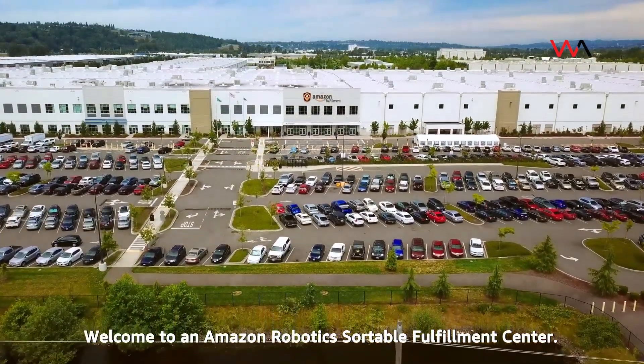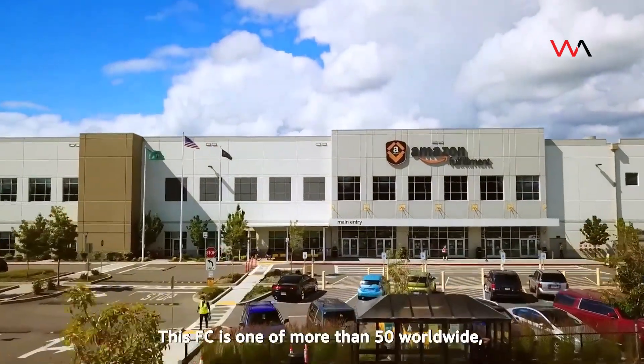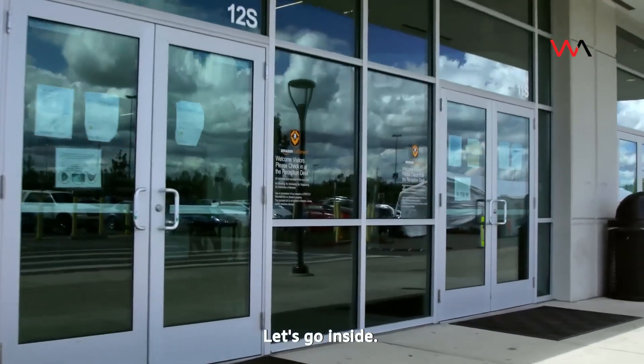Welcome to an Amazon Robotics Sortable Fulfillment Center. This FC is one of more than 50 worldwide, where robots work alongside our amazing employees. Let's go inside.